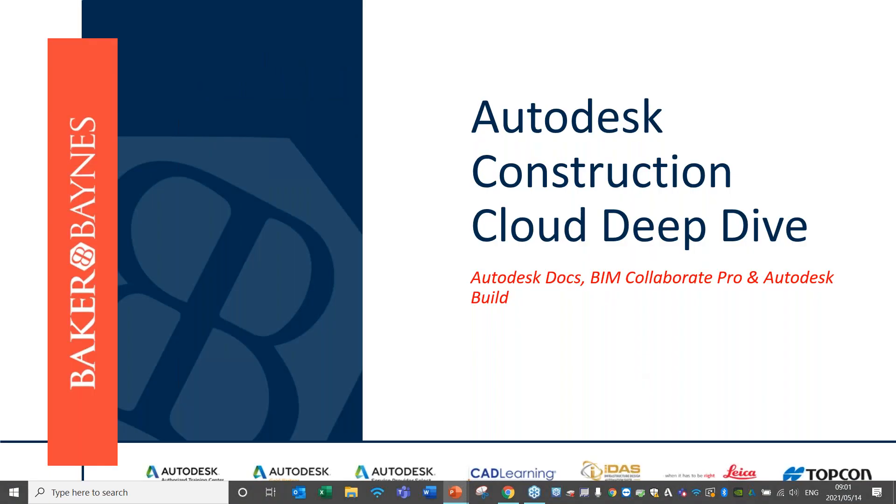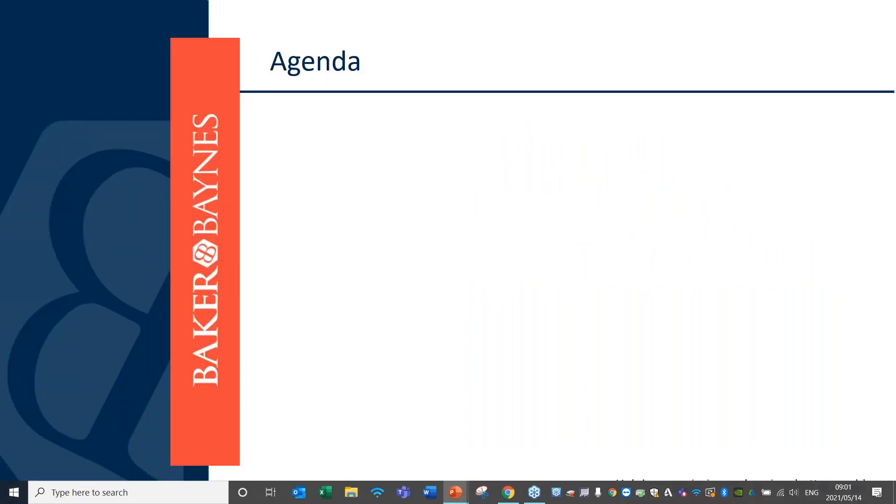Thank you everyone for joining us for today's Autodesk Construction Cloud Deep Dive. We're going to be looking at the main products: Autodesk Docs, BIM Collaborate, BIM Collaborate Pro, and Autodesk Build. We'll do a quick open and welcome so you know who's presenting today, then look at connected construction and how cloud technologies can improve construction in the built environment.